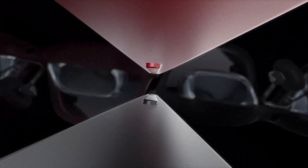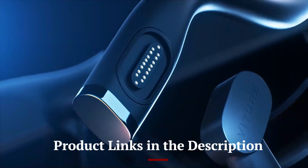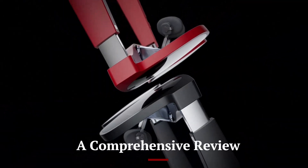Let's not waste any time. Buckle up as we explore the coolest, most innovative gadgets hitting the shelves today. Don't forget to check out the product links in the description below for easy access to purchase your favorite tech products. XREAL Air 2 Pro vs VITUR 1 XR — a comprehensive review.